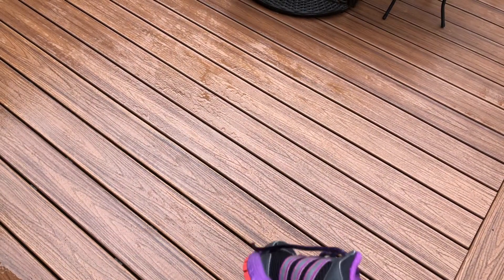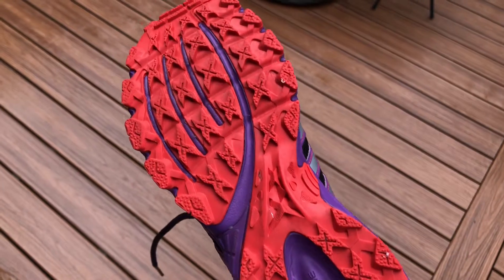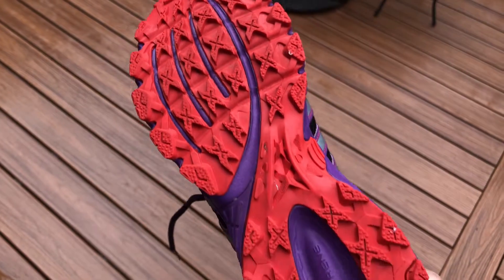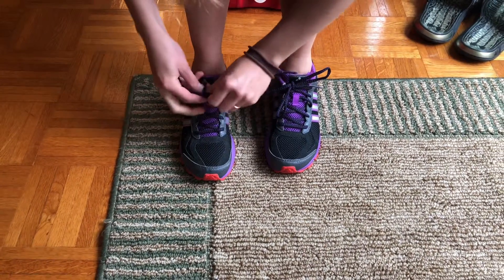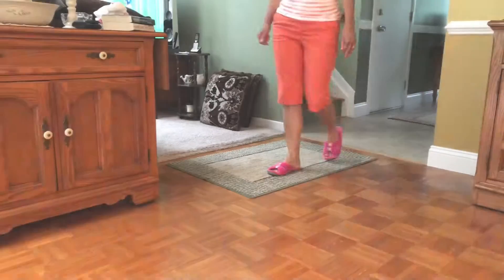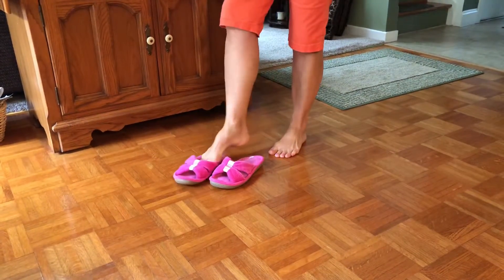Your shoes should have low heels and good tread. Avoid smooth leather soles or tennis shoes with a smooth bottom. Keep your shoelaces tied or the velcro firmly fastened. Your slippers should have rubber soles and should only be worn indoors.